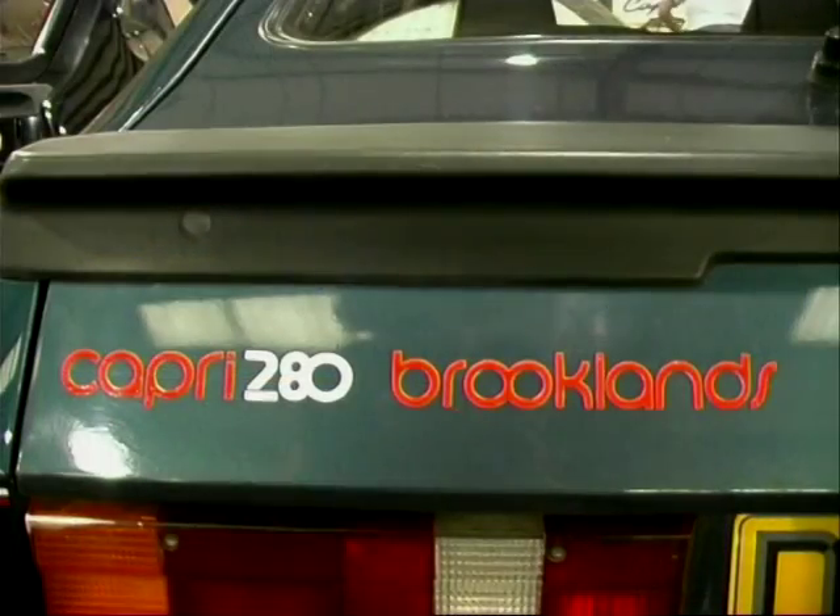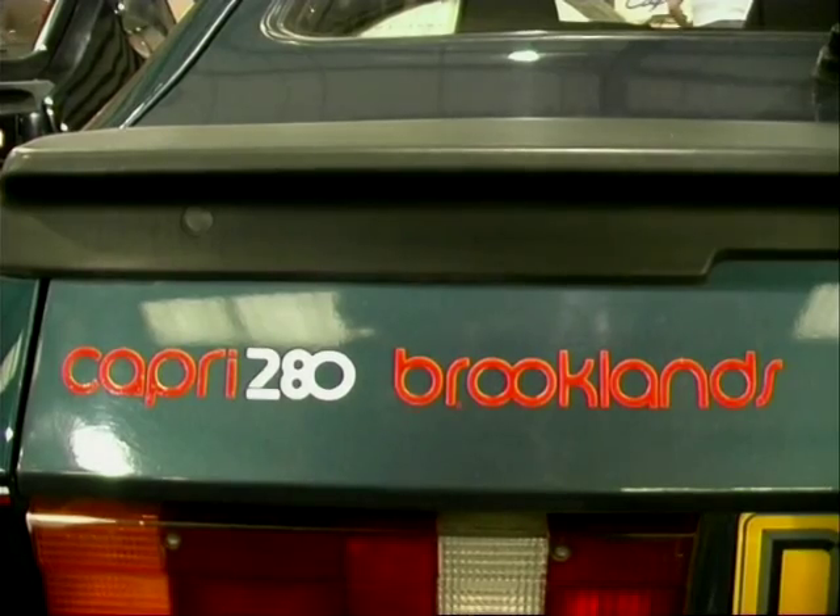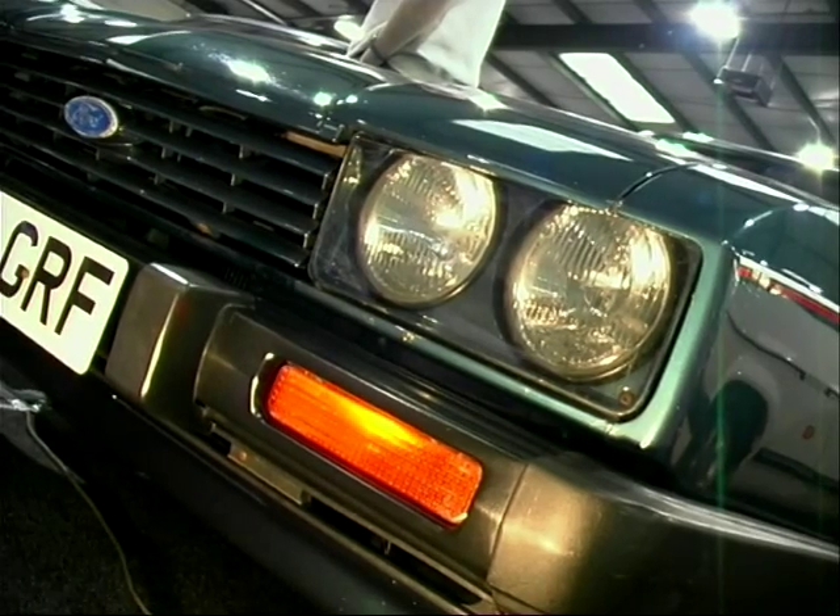Welcome back to this celebration of that motoring icon, the Capri. As the car got to the end of its illustrious life, some very, very special editions were produced, including the Brooklands 280. We're going to meet up with Chris Baker from Warsaw, who's got an amazing, very rare Brooklands 280 that's done just 28,000 miles.